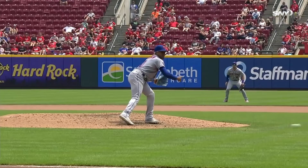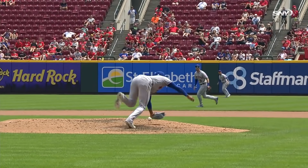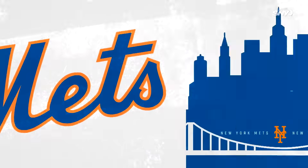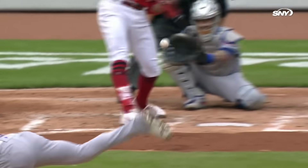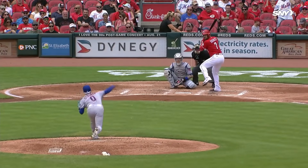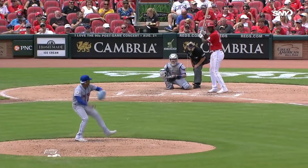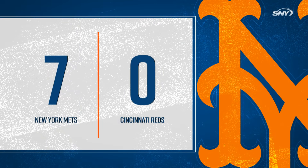Stroman somehow knocked that down — that is an athletic play by Marcus Stroman. Fine play. That's why they hand him the gold. Well, Marcus Stroman was exactly what the doctor ordered for the Mets pitching staff today. He had everything working: the sinker, the slider, the split-finger change, and a regular change he threw a couple times also. Eight shutout innings when the Mets needed it the most.